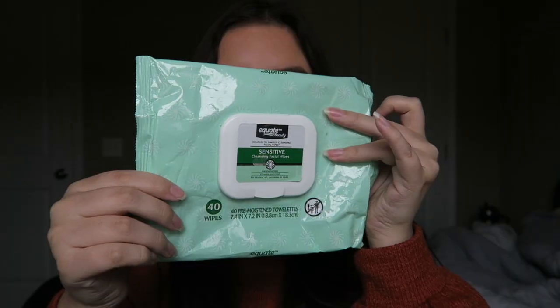Speaking of Equate, these are the Equate Beauty Sensitive Cleansing Facial Wipes. I've talked about these before — I love them. I know wipes are not the best for you and I've used cleansing balms in the past, but these are just so easy. They're vitamin enriched, with no alcohol, oils, perfumes, or dyes, which I love. Anything fragrance-free, I'm all about. This is a pack of 40 and they're relatively inexpensive.